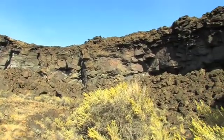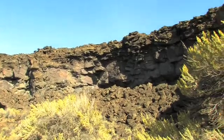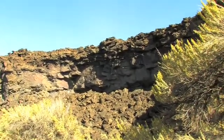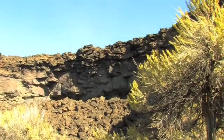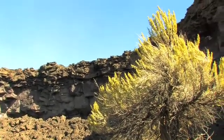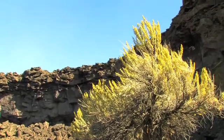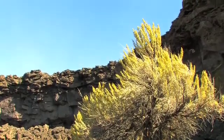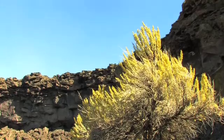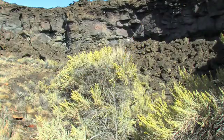Artemisia tridentata, commonly known as big sagebrush, is a coarse silvery green shrub found on a variety of soils throughout the western United States and western Canada. It is the primary vegetation across vast areas of the Great Basin Desert.